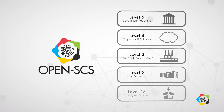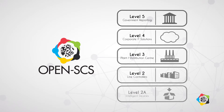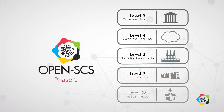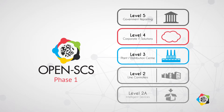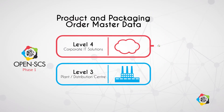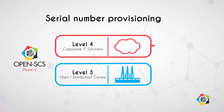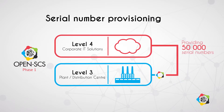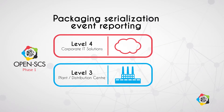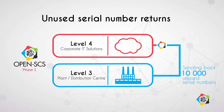OpenSCS was designed to help build crucial data exchanges across multiple levels. Phase 1 establishes standard communication and workflow between level 3 and level 4. This includes product and packaging order master data, serial number provisioning, packaging serialization event reporting, and unused serial number returns.